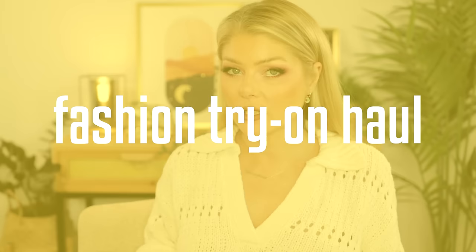Hello beautiful and welcome to a little try-on haul. I did a video not too long ago where I was talking about some fashion pieces in the luxury department that I added to my collection to celebrate my 40th birthday that I had in January.